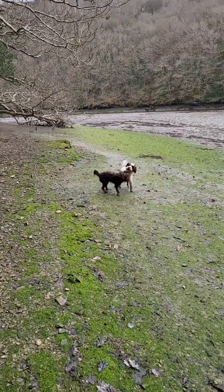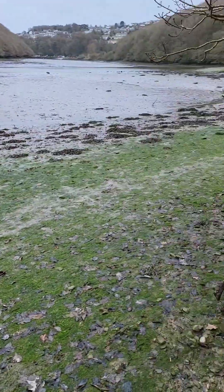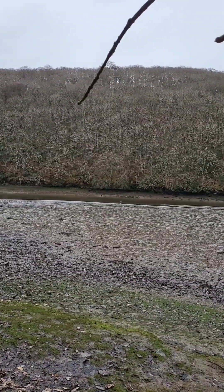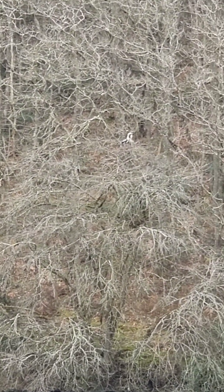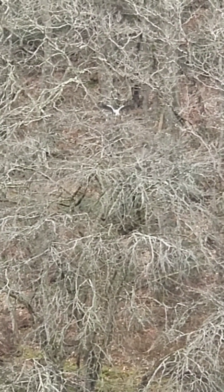Look at these dogs - nutty, nutty dogs! Look at the grass. Believe it or not, there are quite a few herons' nests along here. And here's one of them - if I can zoom in, if I can find it... there it is. Right, lovely.